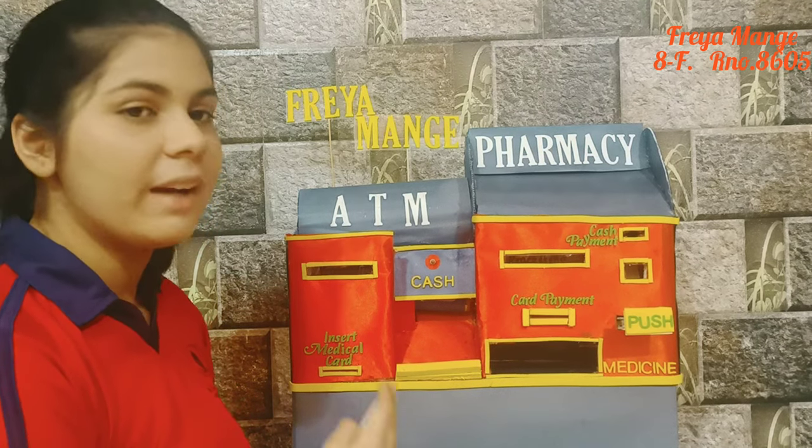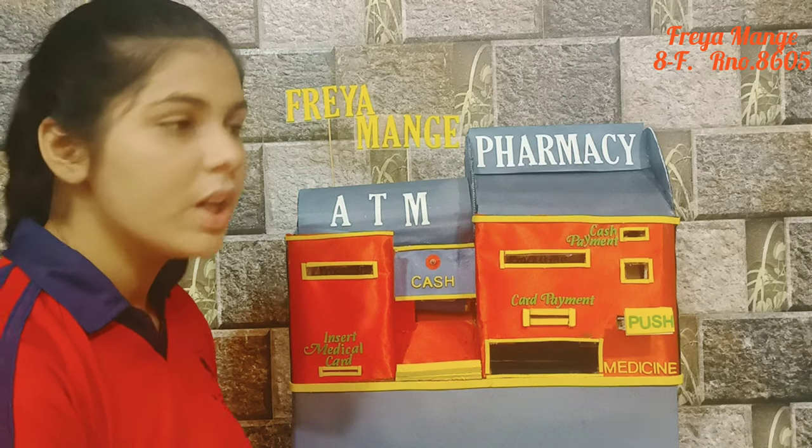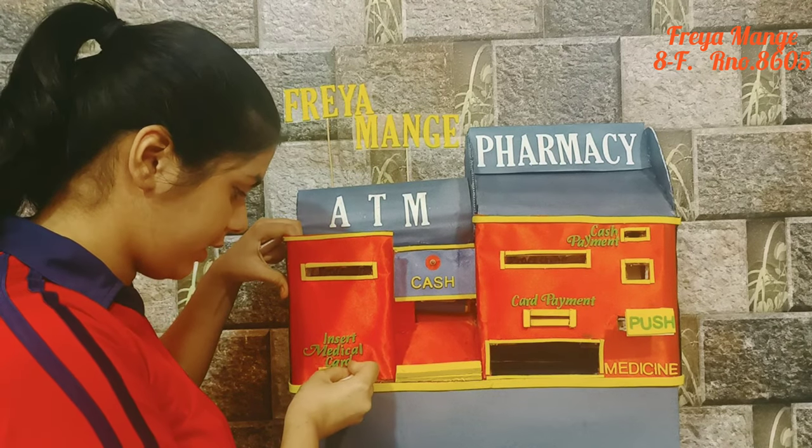This machine will help people at rural areas or isolated places get medicine handy. You will be provided with a medical card. Once the medical card is put into the slot, the machine will read the prescription.